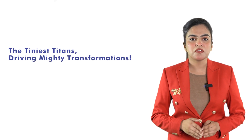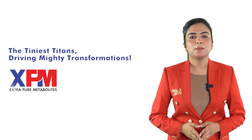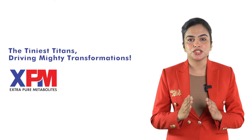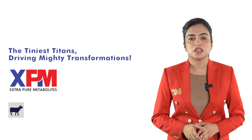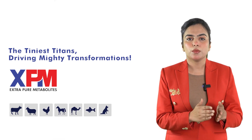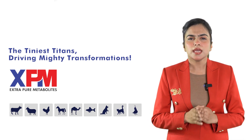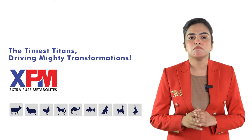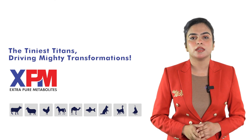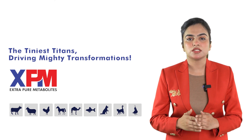The tiniest titan driving the mighty transformations — XPM, Extra Pure Metabolites. XPM is an organic, highly nutritious postbiotic feed supplement recommended for all types of animal diets, including ruminants, monogastric animals, and aquaculture. It is a biological product containing metabolites of active yeast produced by a specially selected strain of Saccharomyces cerevisiae from the rumen liquor, adapted to improve feed digestion.